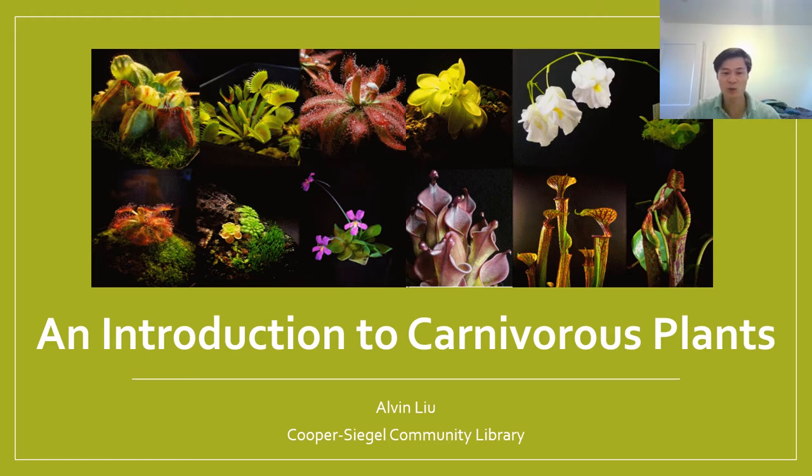We're going to be going over what carnivorous plants are, where they're found, how they work, and how you can even grow some of them for yourself at home. I'd like to thank the Cooper Siegel Community Library for inviting me today. I'm always so enthusiastic to share this topic with new people.